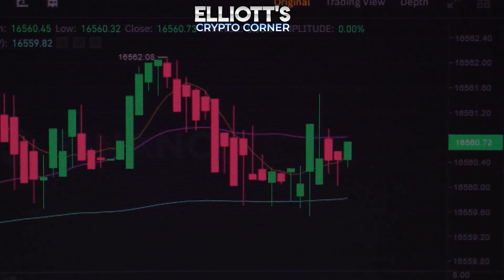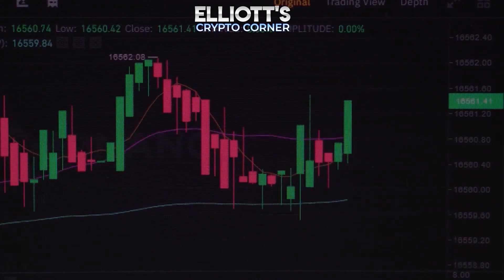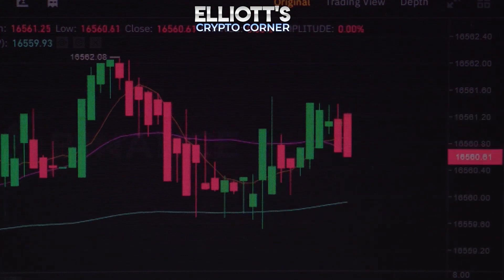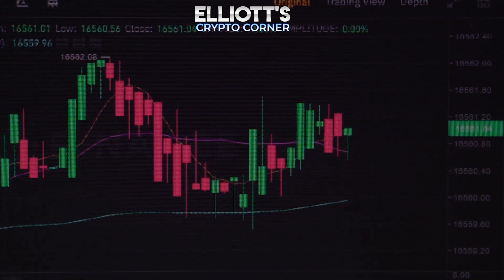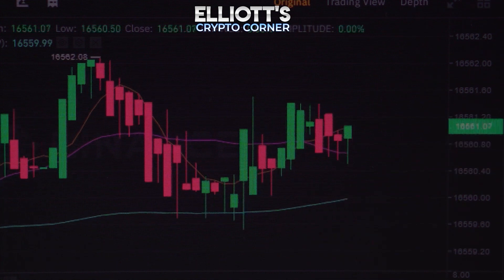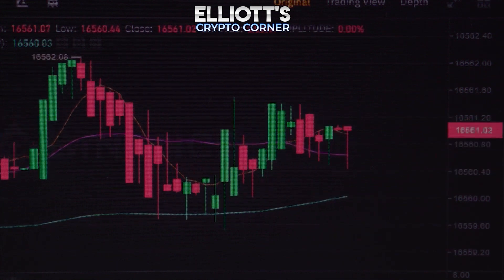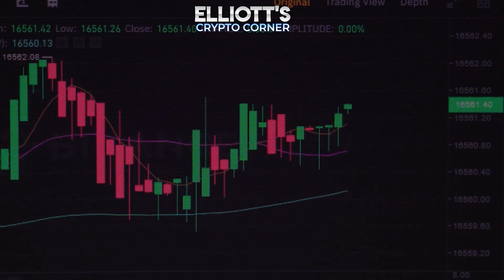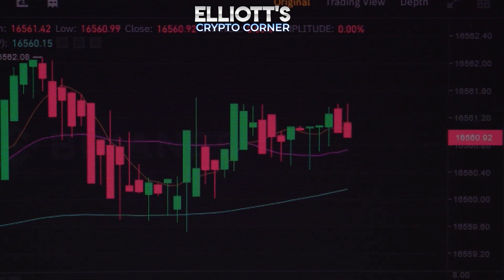We now primarily expect that the altcoin will soon establish itself above this mark in order to use the resulting momentum to advance the current wave 3 in orange. As you can see on the 2-day chart, VeChain, despite the quite extensive increases since the June low, continues to move within our blue trading area.